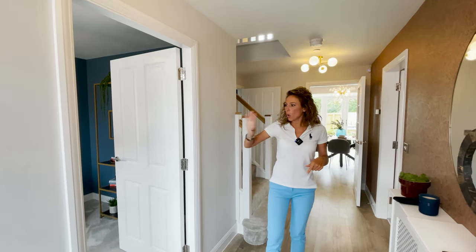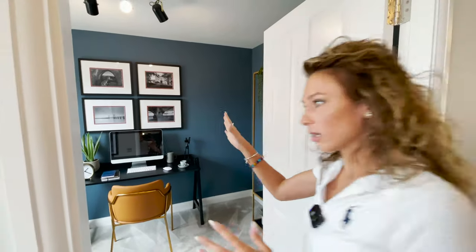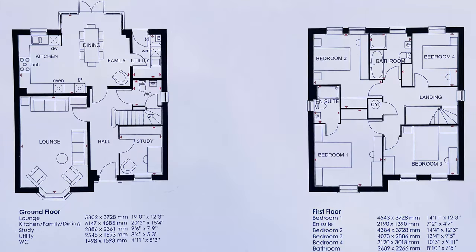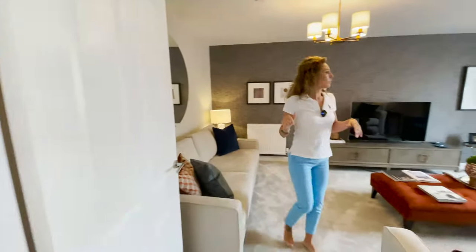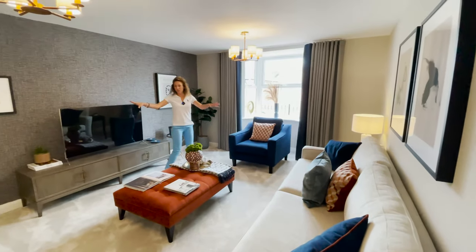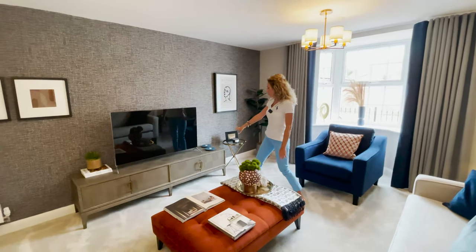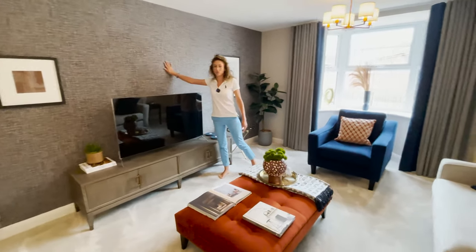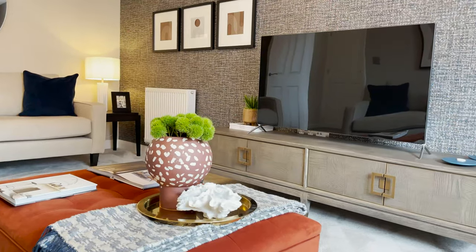So we can start on my right side where we have the study. It's not a big space but enough for an office. Let's go and check out the lounge — it's on my right side here. I think it's a good size. You can fit two sofas, as you can see. Then we have the TV cabinet, or we can fix the TV on the wall if we like. Not a very large window, but it's okay.